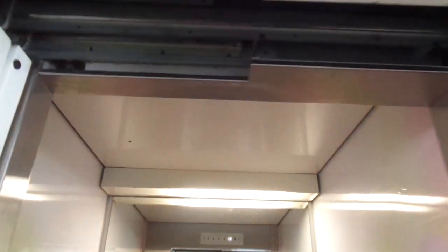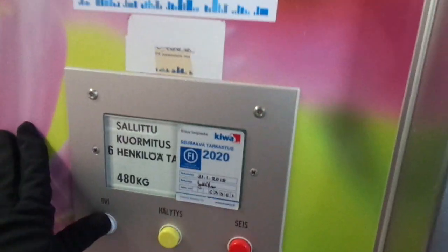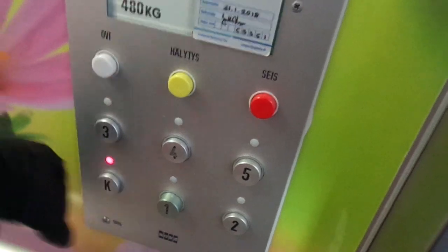This has the Swedish-style buttons but a classic floor indicator. Six persons, 480 kg. H63361 with six floors. It's going to be inspected this year, 2020, and it was built in 1984. It turned 35 years old last year in 2019. Let's take two rides on this.